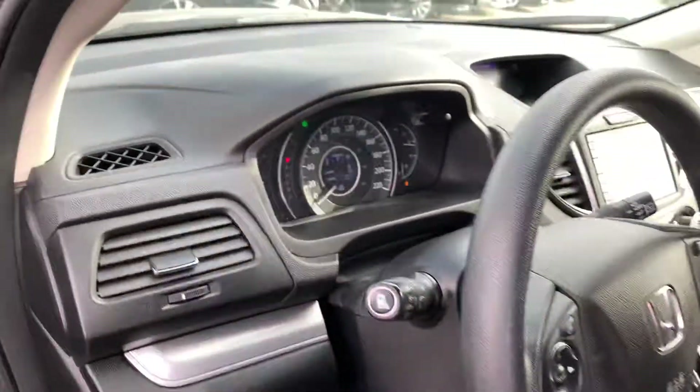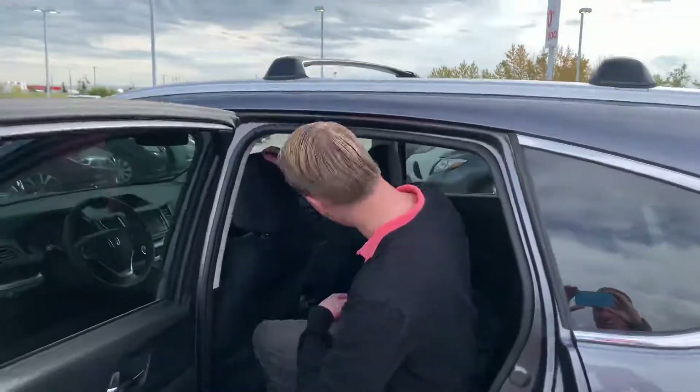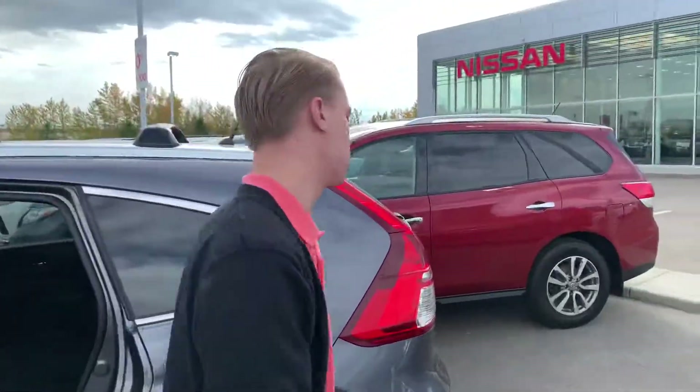There's only about 94,000 kilometers on here as well. You're going to get a stunning touchscreen that gives a really nice display. Moving to the back — I'm six foot one and I have tons of headroom and legroom sitting back here, and you can also pull these seats down for more storage if need be.